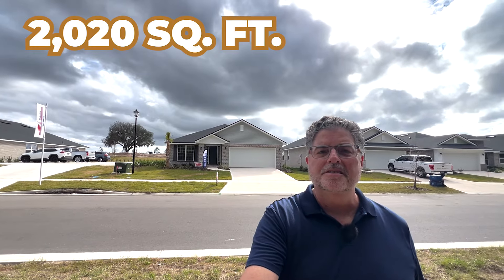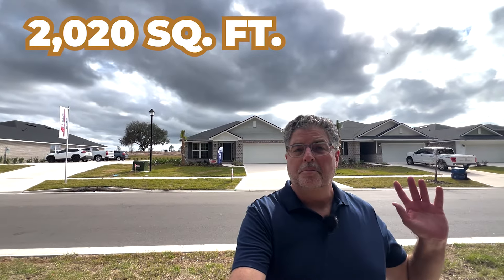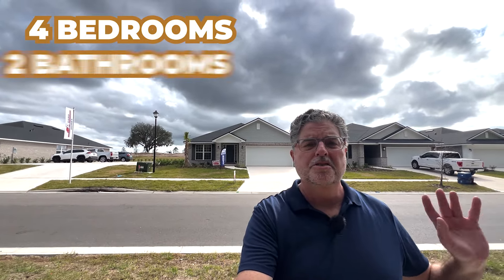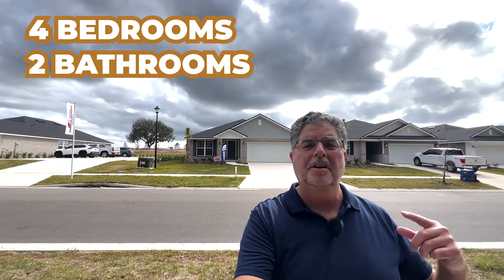Now I'm going to take you on a walkthrough of this beautiful 2,020 square foot model. The price on this one is $362,300 — it's a four-bedroom, two-bath home, full brick, one story, split bedrooms. Let's take a look at the 2020 quick move-in.